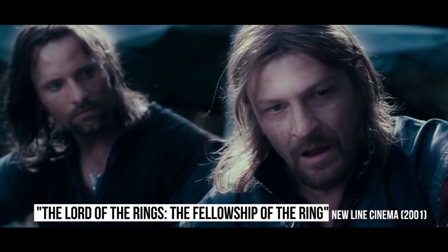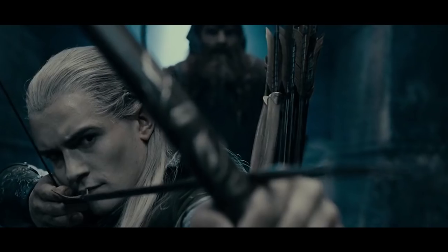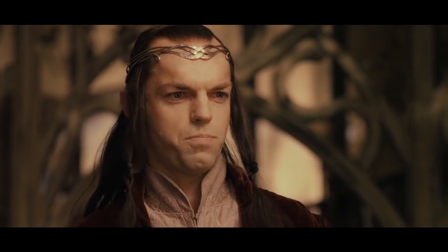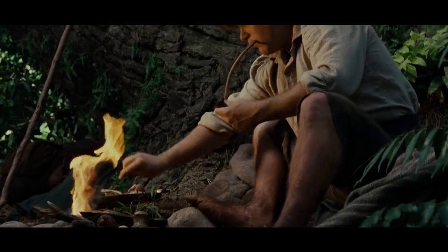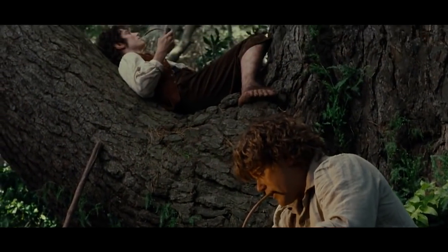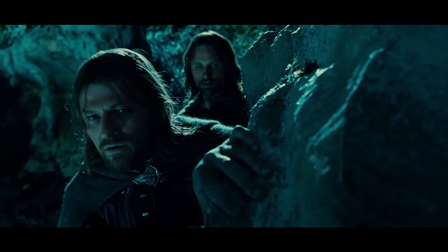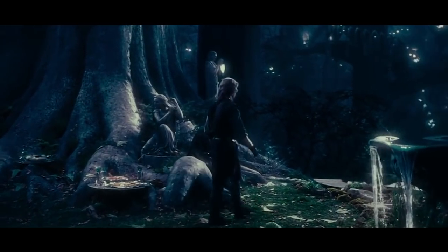Viggo Mortensen and Sean Bean in Lord of the Rings: two Fellowship actors wore no prosthetics. Almost all actors in Lord of the Rings wore prosthetics to create the look of their various fantasy races — including pointed elf ears for Cate Blanchett and Liv Tyler, and hairy Hobbit feet for Elijah Wood and Sean Astin. However, both Viggo Mortensen as Aragorn and Sean Bean as Boromir wore no latex additions, because they were playing humans.